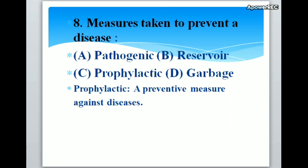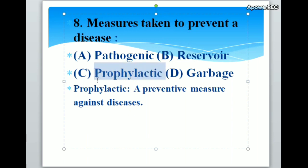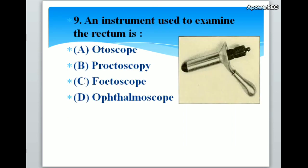Measures taken to prevent a disease: A. Pathogenic, B. Reservoir, C. Prophylactic, D. Garbage. Correct answer is C. Prophylactic. Measures taken to prevent disease is prophylactic. Prophylactic is a preventive measure against disease.